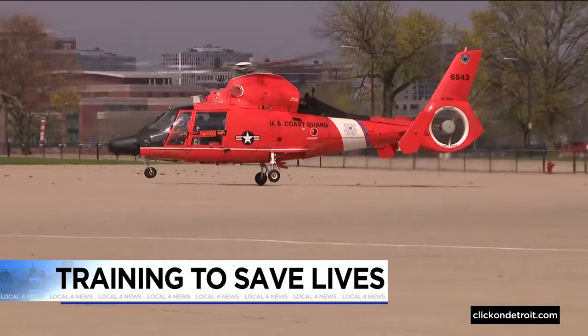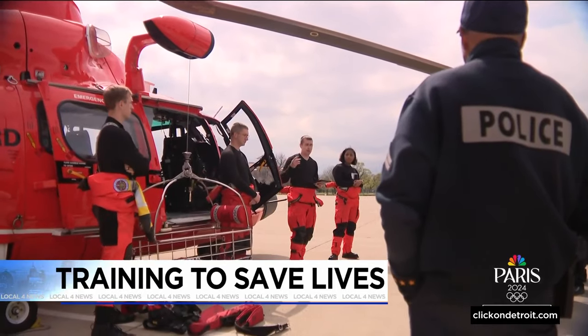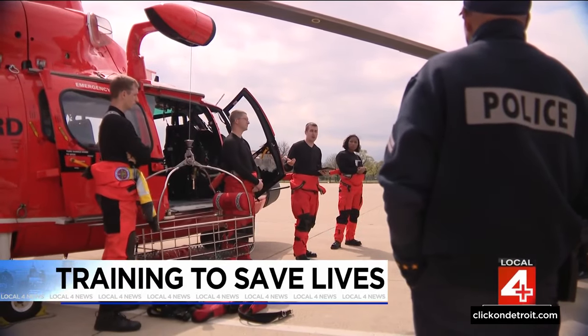The U.S. Coast Guard landing on Belle Isle — just part of a bigger mission keeping the city safe. Tonight, we take you behind the scenes of this training session.